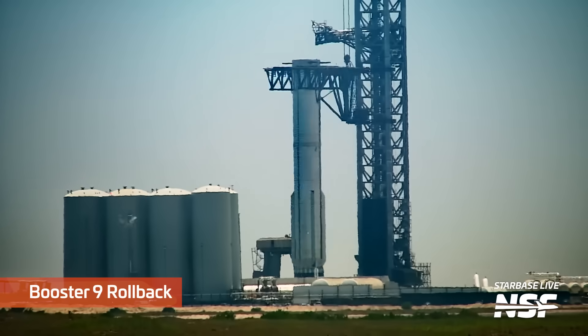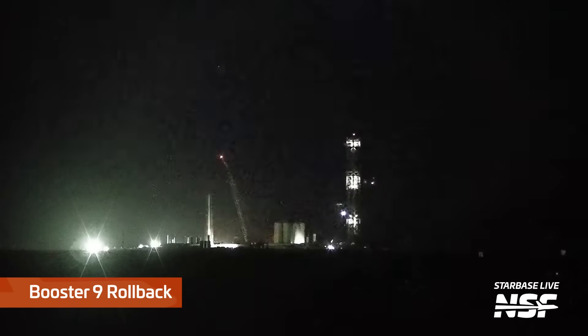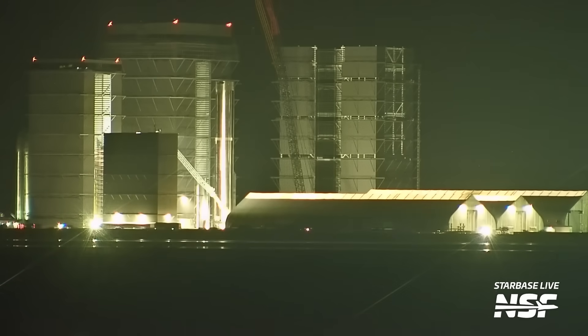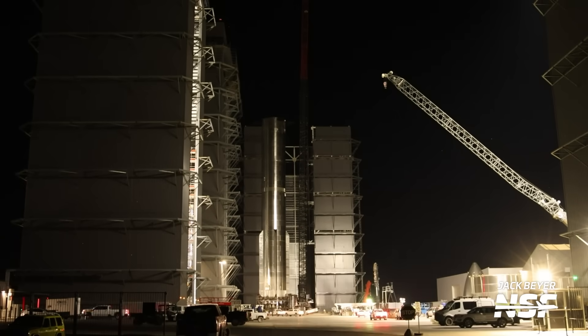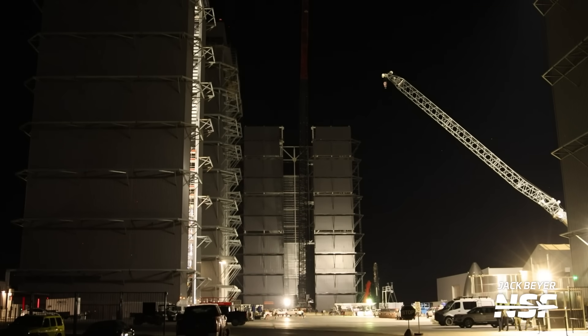Another vehicle that moved this week is Booster 9. This booster had completed a static fire test on August 6th where four of the engines shut down prematurely and the test duration was cut short. The following day it rolled back to the production site and into the mega bay, where it now resides in a corner being worked on. The hope is that teams will be checking its engines and perhaps installing the hot staging ring for use during its flight.